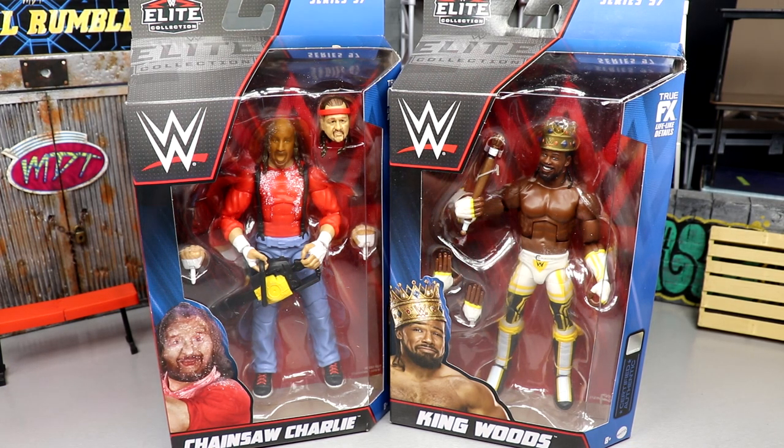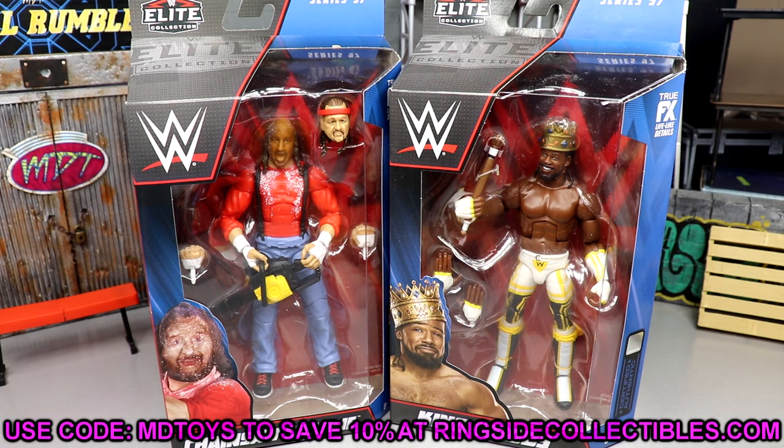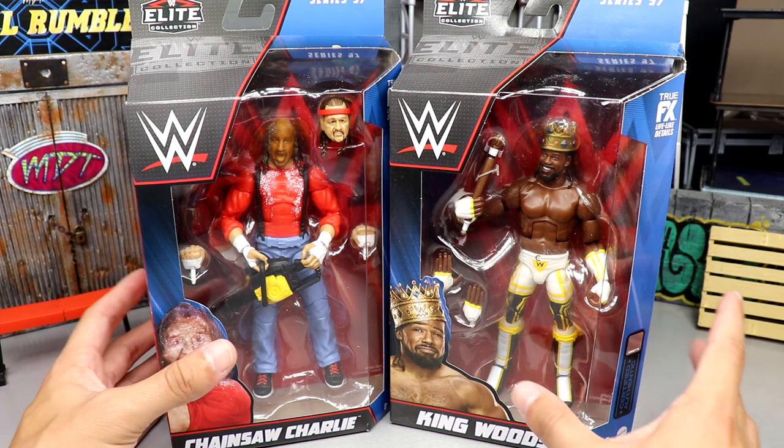We did grab these from Ringside Collectibles. If you'd like to do so, go over to RingsideCollectibles.com and use promo code MD Toys to save yourself 10%. We're going to dive into these figures now.